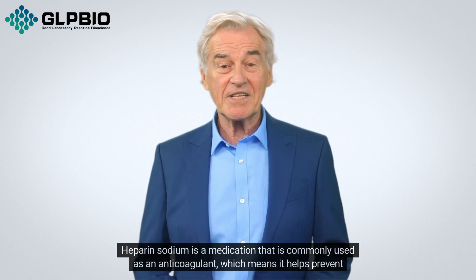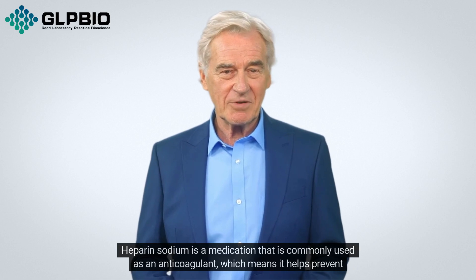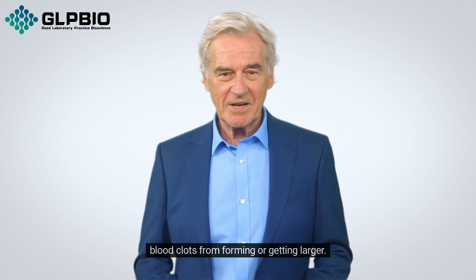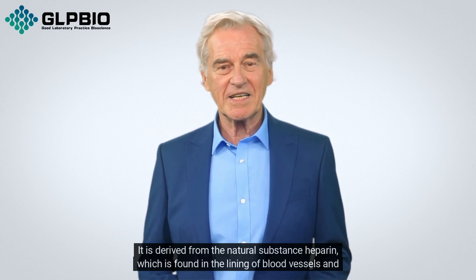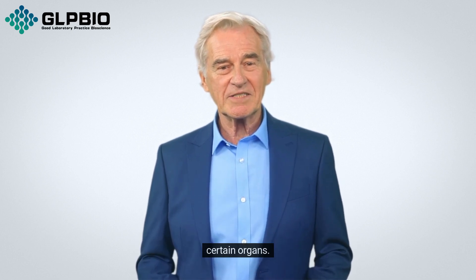Heparin sodium is a medication commonly used as an anticoagulant, which means it helps prevent blood clots from forming or getting larger. It is derived from the natural substance heparin, which is found in the lining of blood vessels and certain organs.